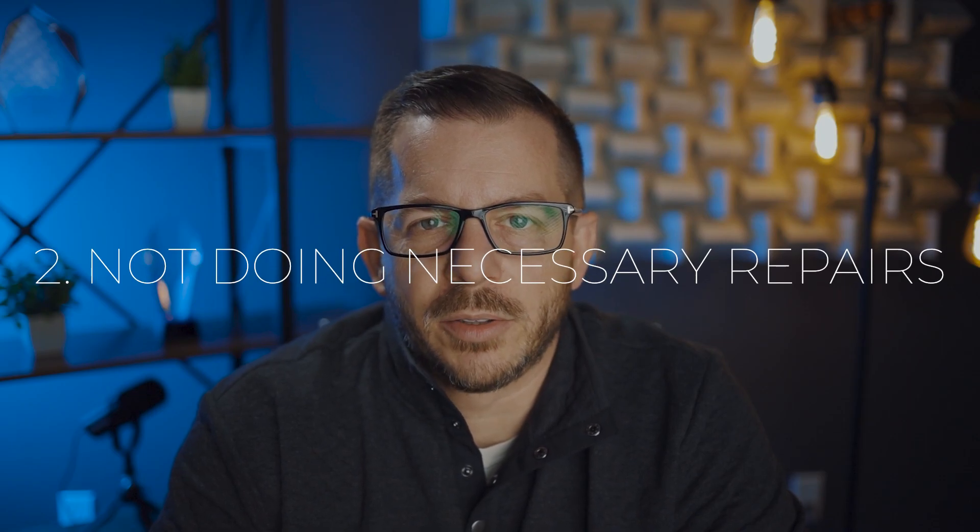The second biggest mistake I see sellers make is not doing the necessary repairs on their house. Buyers will sniff out issues with your property. They will identify when there's a leaky roof, notice when the front door doesn't close, or when the garage door doesn't function properly. Those are the repairs you keep putting off that could turn off a buyer or prevent an offer. The worst thing you can do is try to hide those repairs, because most buyers are going to have an inspection and the inspector will find those issues.